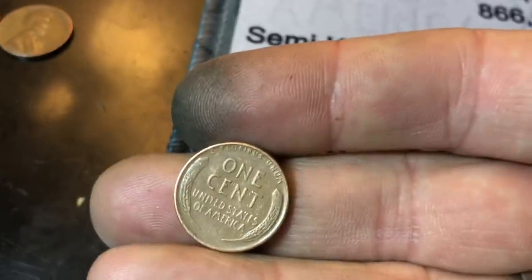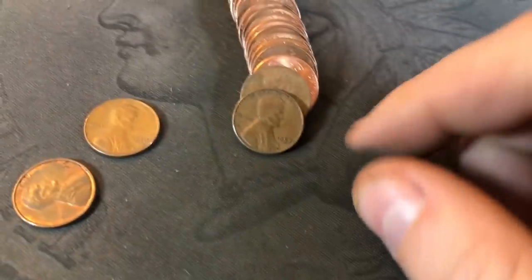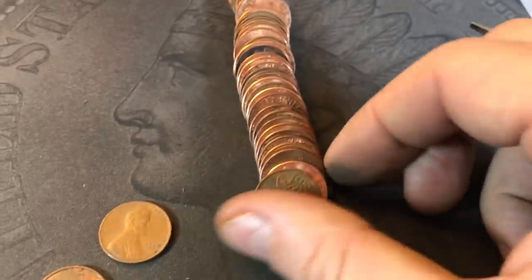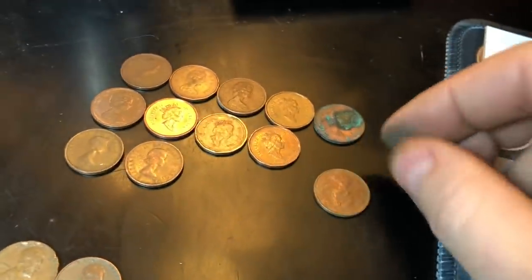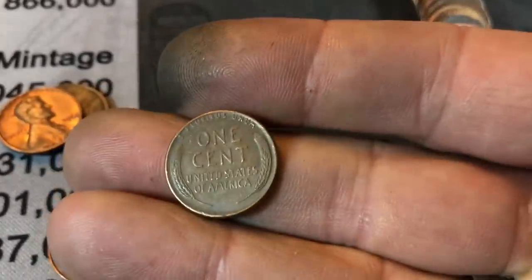Roll 41, wheat cent number 16: 1946 Philly. Roll 45, and we're going to have wheat cent number 17 with a Canadian behind it. The wheat cent is a 1957 Philadelphia, and this will make Canadian number 12. Roll 46, wheat cent number 18 — another 1957.